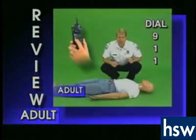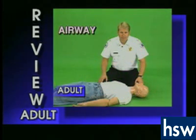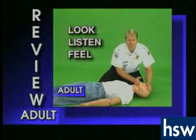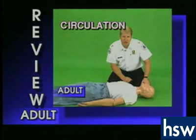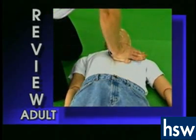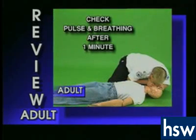Now let's review. Dial 911 first. Remember your ABCs. A is airway — open the airway using the head tilt, chin lift. B is breathing — look, listen, and feel for breathing. If the person is not breathing, pinch the nose and give two breaths. C is circulation — in the adult, check the pulse in the neck. If there is no pulse, give 15 compressions using two hands and compressing two inches deep, then give two breaths. Reassess the pulse and breathing every minute.